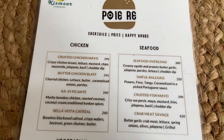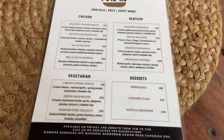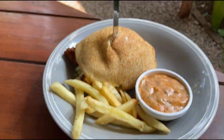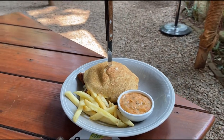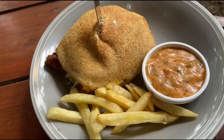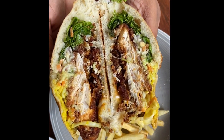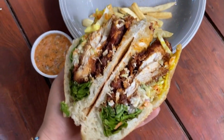Here's one more exciting addition in their menu called Poi, where they serve delicious pois with the filling of your choice. I tried their crusted chicken mayo, which has a crispy chicken breast along with lettuce, mustard, mozzarella cheese, jalapeños, and basil. It's served with some fries and cheddar dip.